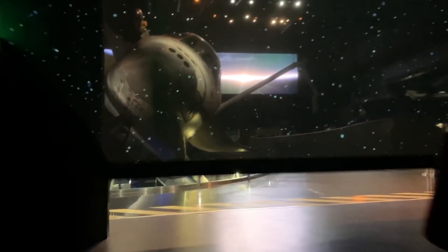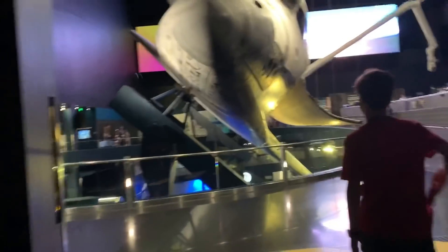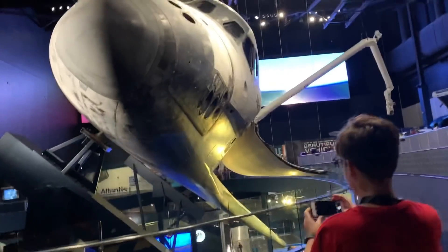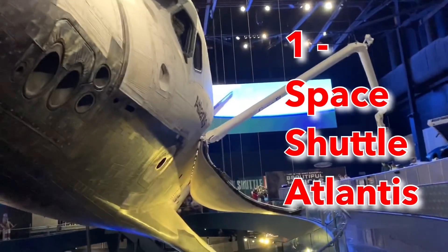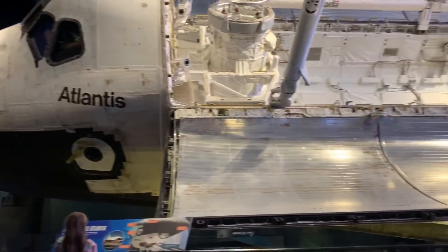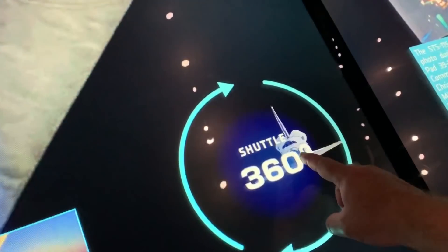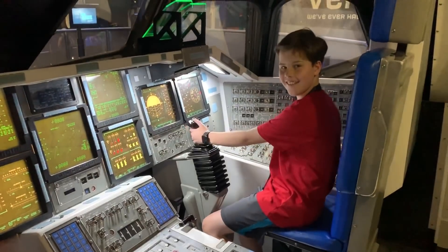The number one attraction: Space Shuttle Atlantis. We agree it is like a museum, and inside they've got a ton of things to see, including the actual Space Shuttle Atlantis. It's almost worth the price of admission alone coming just to see it on display. They've got movies, all sorts of artifacts in there — it's like a museum and everything all wrapped into one big exhibit.